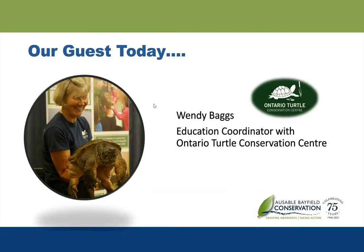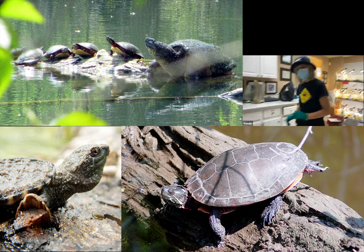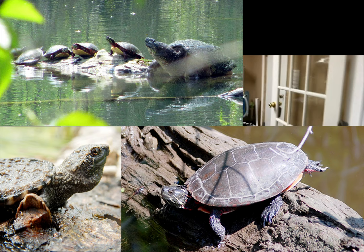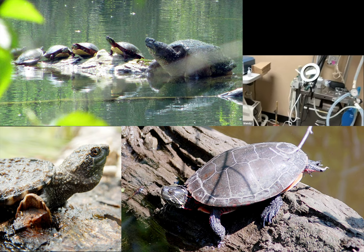Unfortunately, all eight of our turtle species in southern Ontario are facing serious threats. We've lost over 70% of our wetlands, which is the main reason we are losing turtles. After habitat loss comes early death from road mortality. Once our doctors decide it's time for surgery, the turtles move into the operating room. Surgery has been going on all day; it's just winding down now as we prepare for another full day tomorrow.